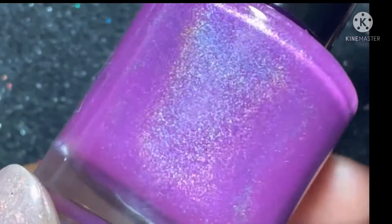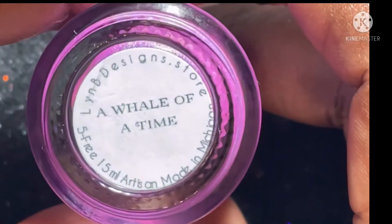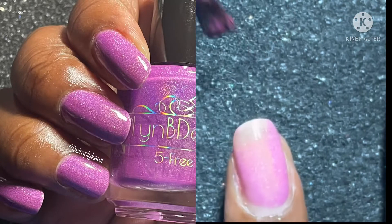Next up is A Whale of a Time, which is a purple neon jelly with linear and scattered hollow sparkle. Another gorgeous neon purple — just beautiful.